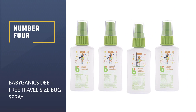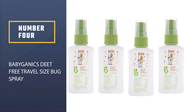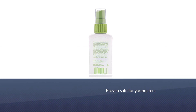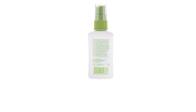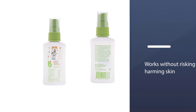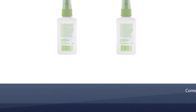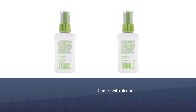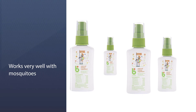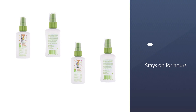Number four: Babyganics DEET-Free Travel Size Bug Spray. The Babyganics spray is a must-have for shielding a baby on their way to exploring grassy lawns and brush in the park. This blend of essences is proven safe for youngsters without risking skin harm from the alcohol that repellent products usually contain. It may also be used for adults who find their skin highly irritable to other chemical-based repellents, and it works very well against mosquitoes and some mites.